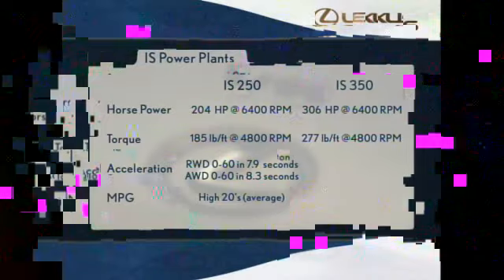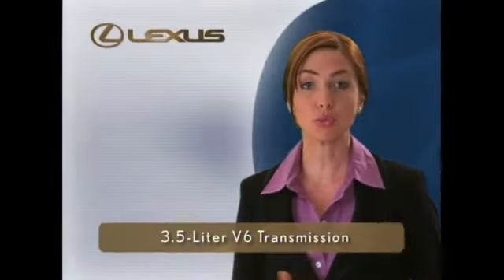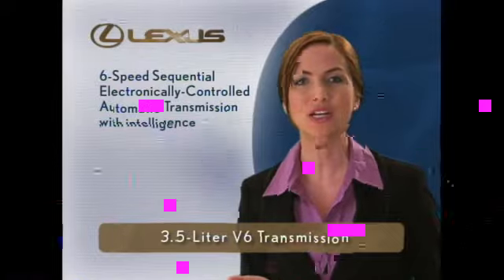One of the secrets to its incredible power lies in the fuel injection system. This helps this Lexus go from 0 to 60 in only 5.6 seconds. Yet with all this performance, initial testing indicates this V6 will probably earn an average EPA fuel economy rating in the mid-20s.